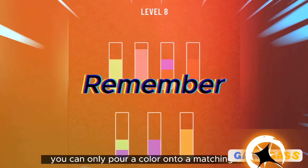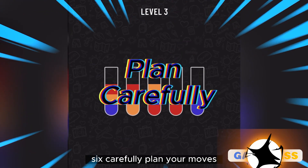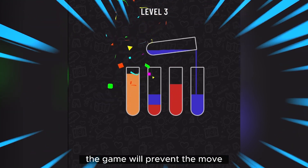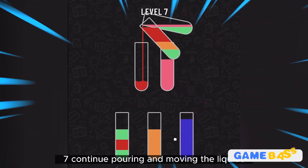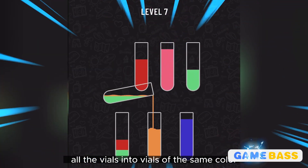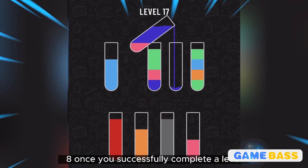Step five: you can only pour a color onto a matching color or into an empty vial. Step six: carefully plan your moves to avoid mixing different colors. If you pour a liquid onto an incorrect color, the game will prevent the move and the vial will return to its original position. Step seven: continue pouring and moving the liquids until you have sorted all the vials into vials of the same color.